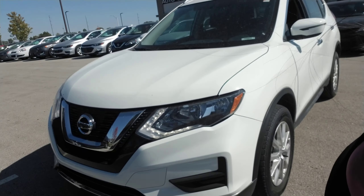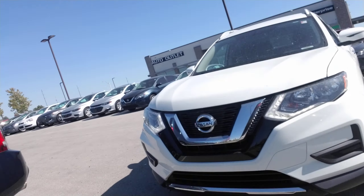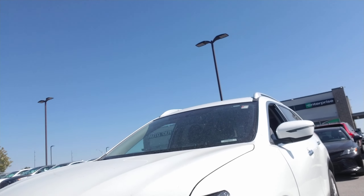Bear with me, I'm going to flip this camera around and show you a little bit about this Rogue. Okay, Angie, so first things first, this is that 2017 Nissan Rogue that you had requested some information on. Beautiful white color. I just wanted to kind of show you what it looks like.